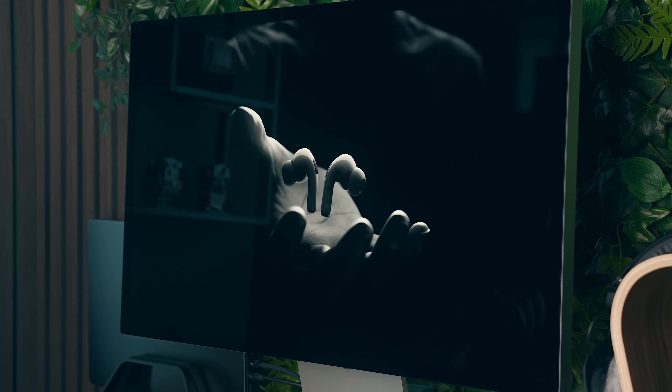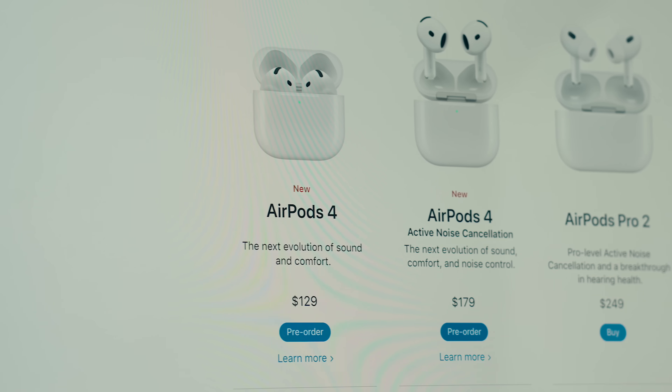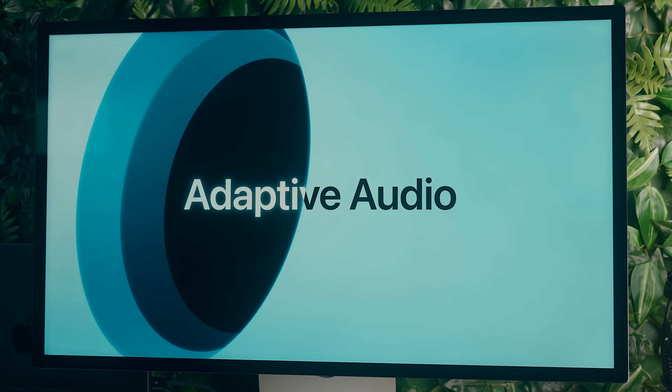Since coming out in September of 2022, they've added quite a few new audio features, and you'll find a lot of those are in the new AirPods 4s as well. So I think it's worth briefly going over what those features are and how they work, starting with adaptive audio.